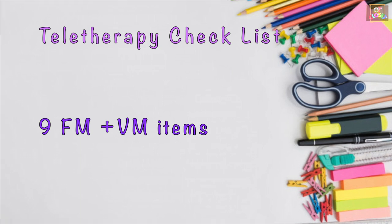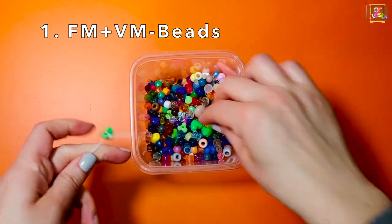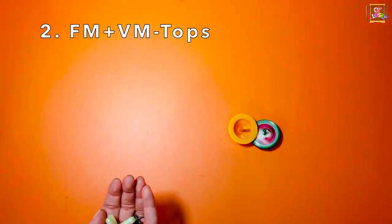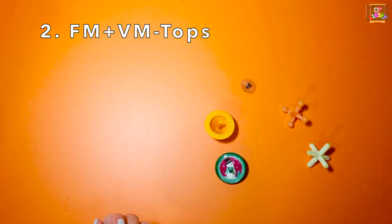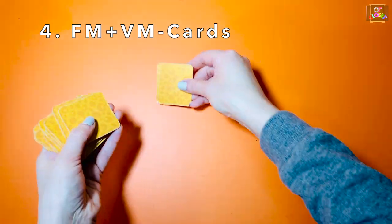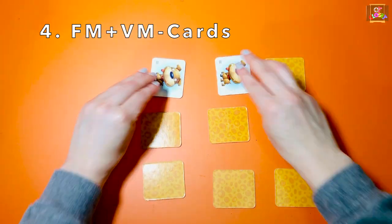The next nine items are for fine motor and visual motor skills: beads, spinning tops, puzzles, playing cards, and Legos.